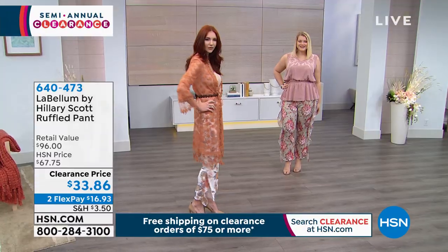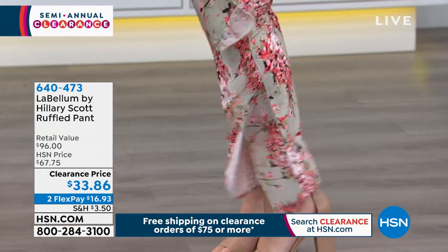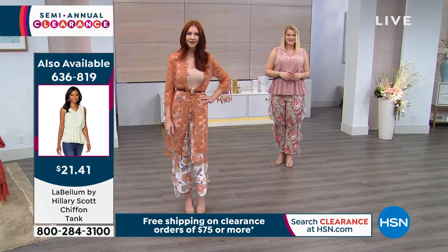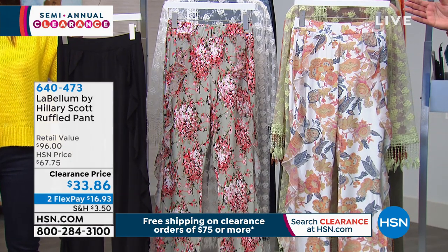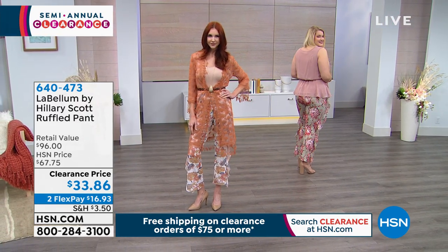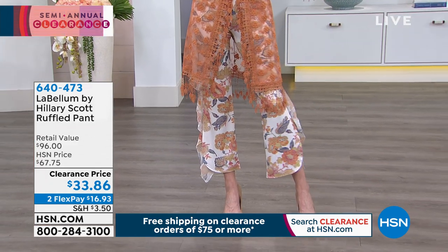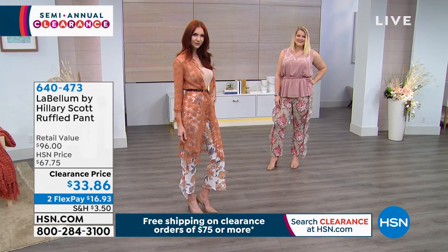We just have three colors, so keep the questions coming on Facebook. The sage floral is what you're looking at on beautiful Amanda — she's about 5'9", wears a size 14, and has on the large. These are coming in extra small to 3X. See how beautiful they fit her. Kate is wearing the cream floral, which looks beautiful with that copper duster. The pants are about 28 inches in length.